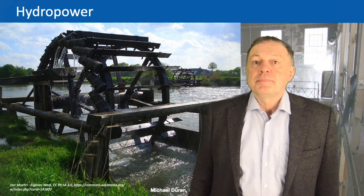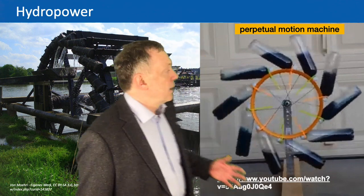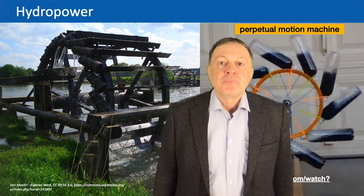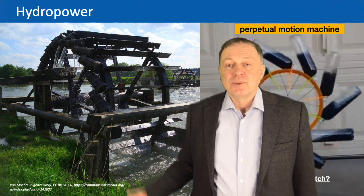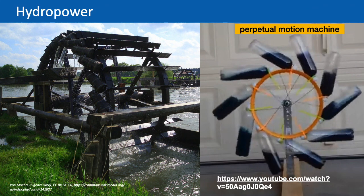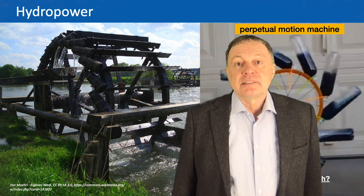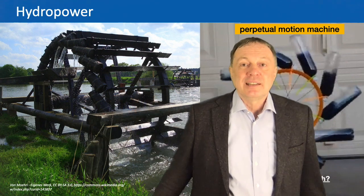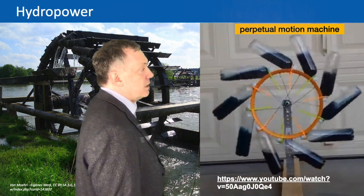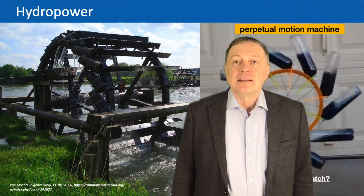This reminds me a little bit of what I showed you in my last lecture. There we had the perpetual motion machine — that was a fake machine — but it's built almost the same. If you would cut the bottles at the end, you would have almost the machine as on this river. The main difference is the machine at the river is really working and useful, whereas the perpetual motion machine is fake and does not work in reality.